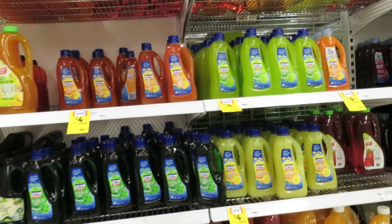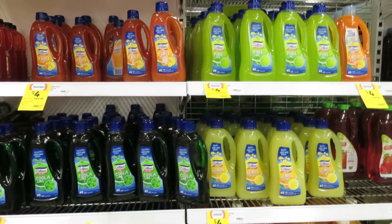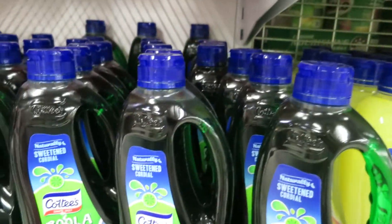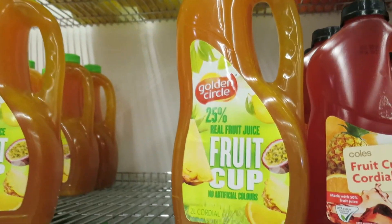All this stuff that kind of looks like cleaner of some sort is actually like Kool-Aid in a way. You basically just put it in water and mix it up. It's called cordial.